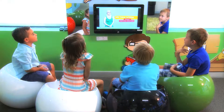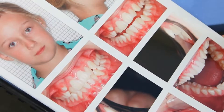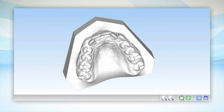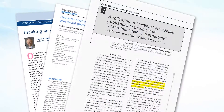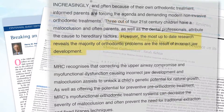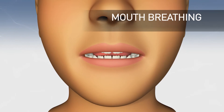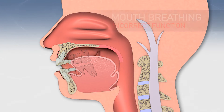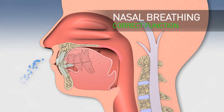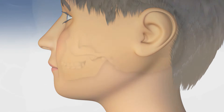Three out of four 21st century children have a malocclusion, and often parents as well as dental professionals attribute the cause to hereditary factors. However, the most up-to-date research reveals the majority of orthodontic problems are the result of incorrect jaw development. MRC recognises that correcting the upper airway compromise and myofunctional dysfunction causing incorrect jaw development and malocclusion assists to unlock a child's genetic potential for natural growth.